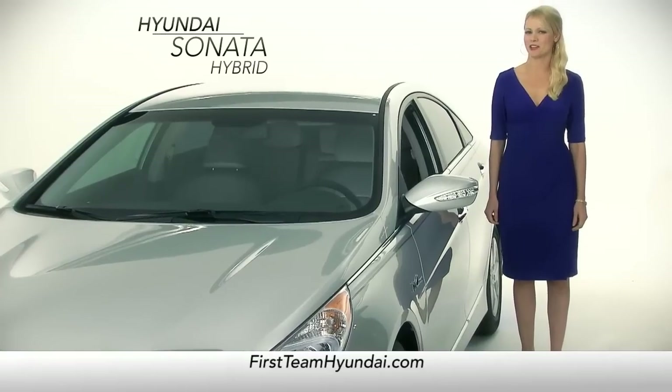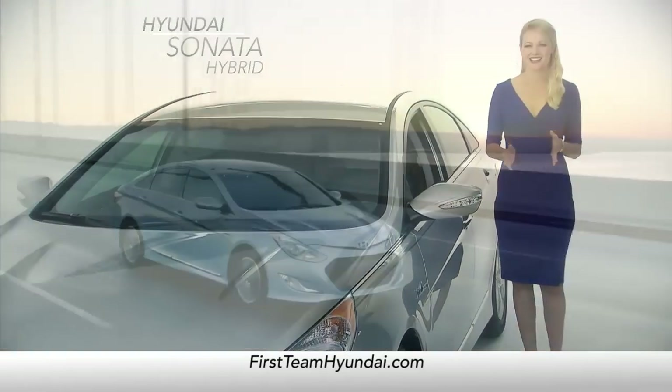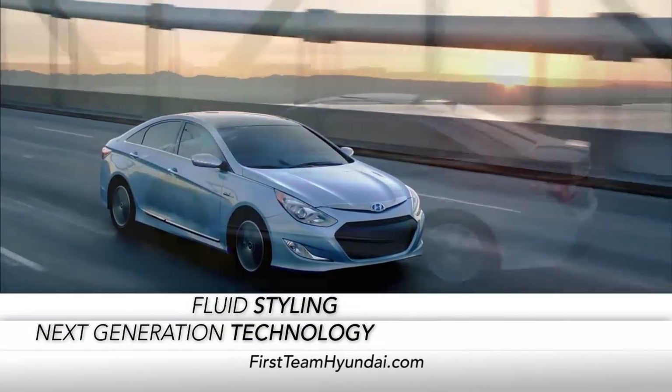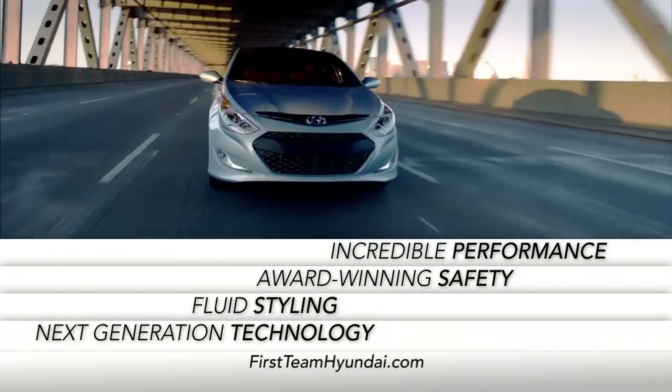With the Hyundai Sonata Hybrid, going hybrid never looked so good. This car offers next-generation technology, fluid styling, award-winning safety, and incredible performance.